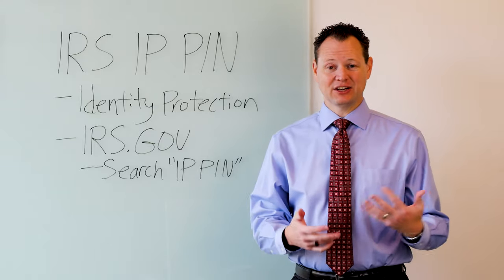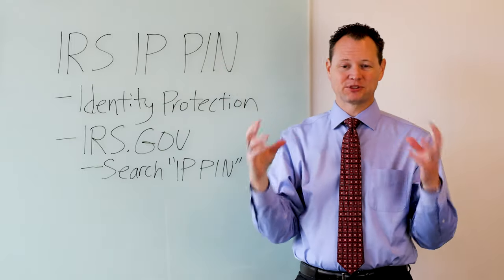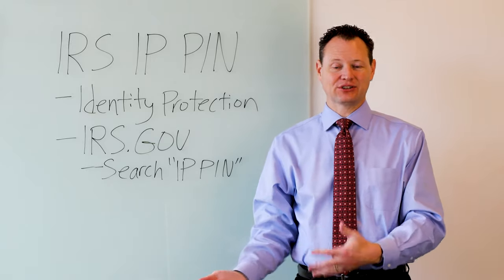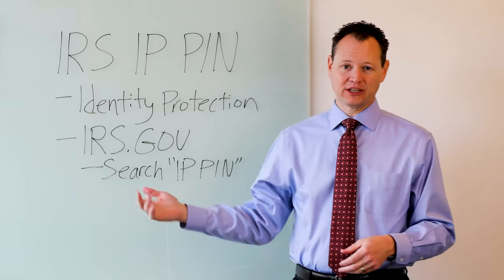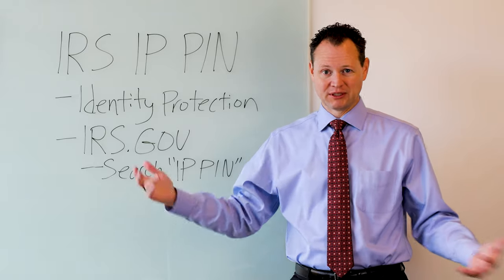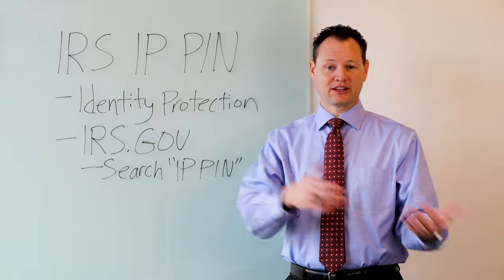To combat that, the IRS has what's called an IP PIN, which stands for an identity protection personal identification number. It helps to protect your identity and keep hackers and scammers from stealing your identity and filing a tax return on your behalf. Up until this point, the only way to get an IP PIN was that you had to have your identity stolen or something bad happen to you first. The IRS finally recognized that the best way to combat this is to be proactive rather than reactive.